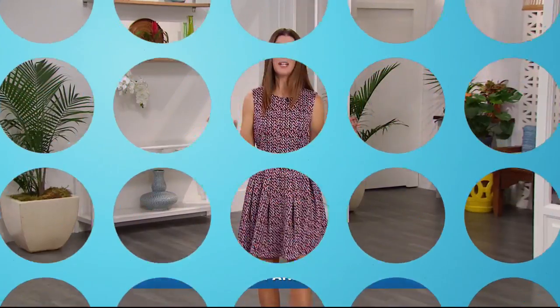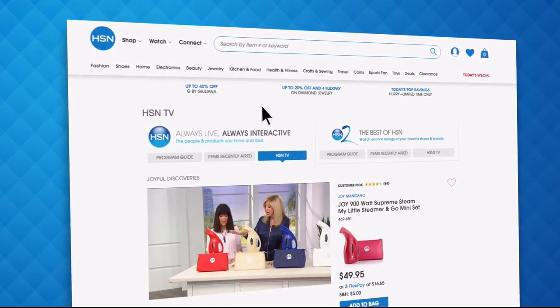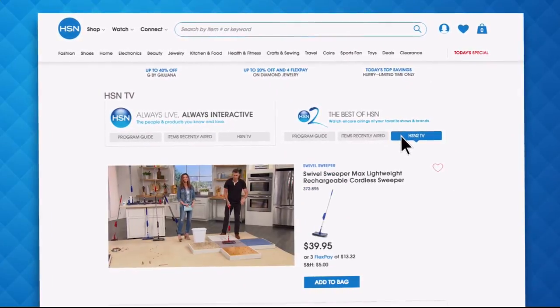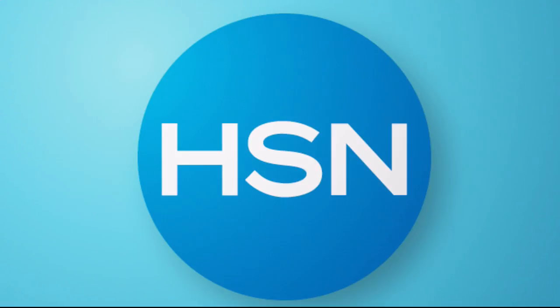Did you know you can stream both HSN and HSN2 live anytime, anyplace with just the click of a button on your phone, tablet, computer, or smart TV? You're connected to the latest and greatest we have to offer. With HSN2 there's always something different from what's currently airing on HSN. Head over to hsn.com or open your HSN mobile app and start watching.